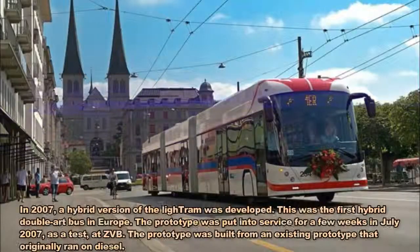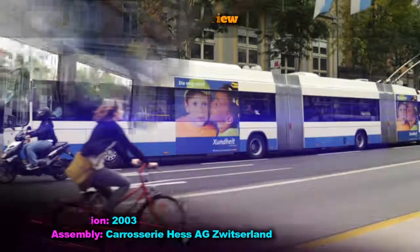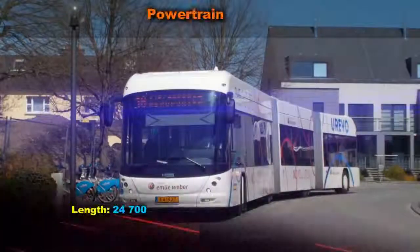The Hesleitram is a trolley bus produced at the Carrosserie Hess factory in Switzerland. It is a 25-metre low-floor articulated bus designed for easy passenger access.